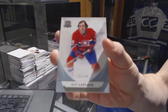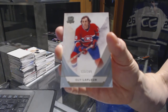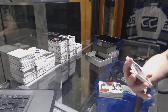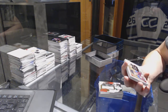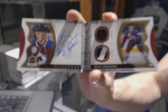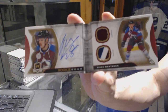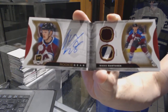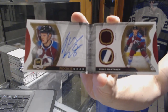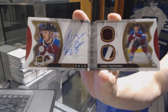Base card, number 249, for the Montreal Canadiens, Guy Lafleur. And we've got an autographed rookie gear booklet, number 11 of 25, for the Colorado Avalanche, Mikko Rantanen. 11 of 25 for the Avalanche, Mikko Rantanen.